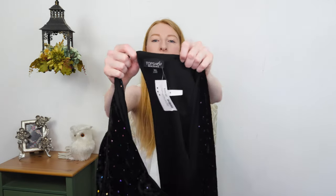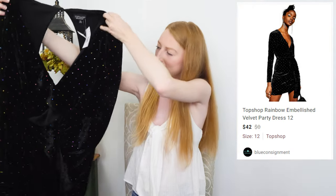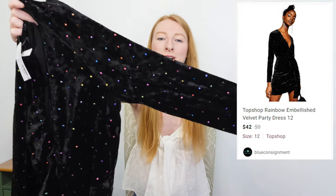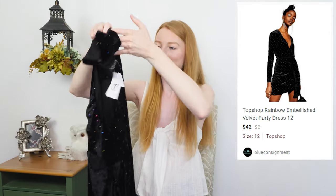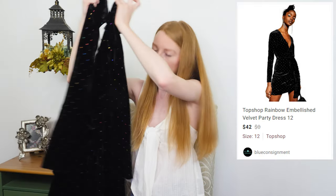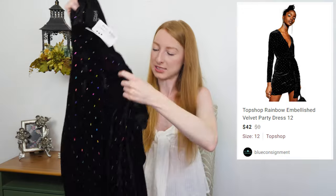This one is for me — the scrunchies that you see me wear. I got two of them from this consignment shop a year or two ago — the turquoise and the purple — so I decided to get another one, the pink. Next up we have a Topshop size 12 US, and this is just so much fun. It's a little velvet cocktail-style dress with long sleeves and rainbow little embellishment diamonds all over the dress. Absolutely love rainbow stuff. It's open back. They had it priced at $38.50.